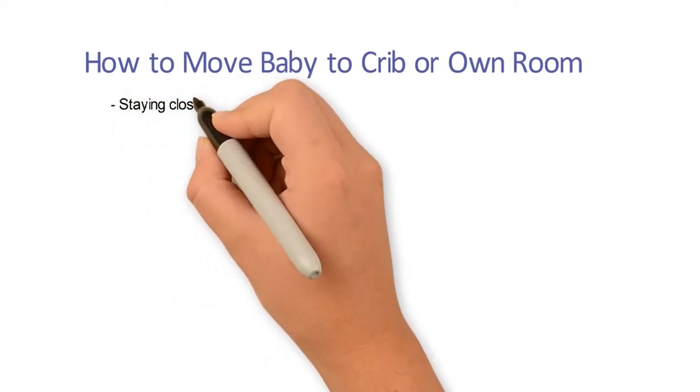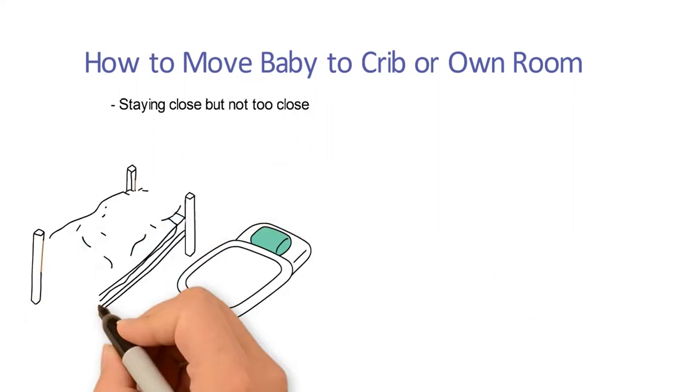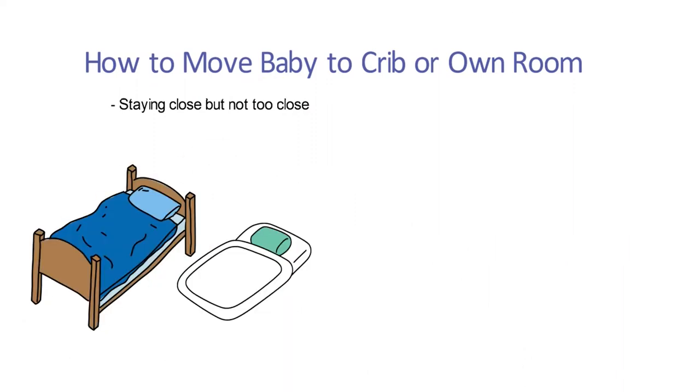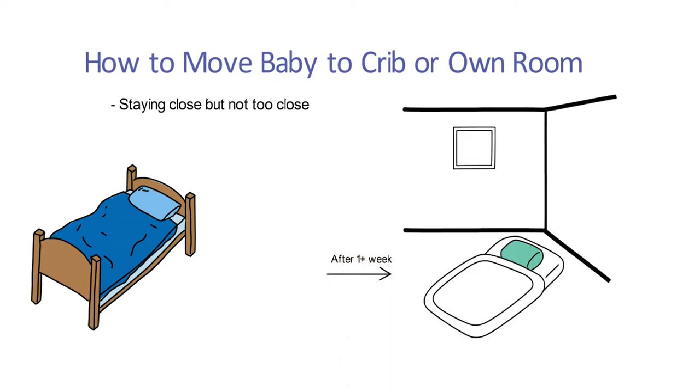Idea number one: staying close but not too close. Keep a mattress or pad on the floor near your bed, put baby to sleep there, and then climb back into your own bed. After a week or so, move the same mattress or pad into baby's room.